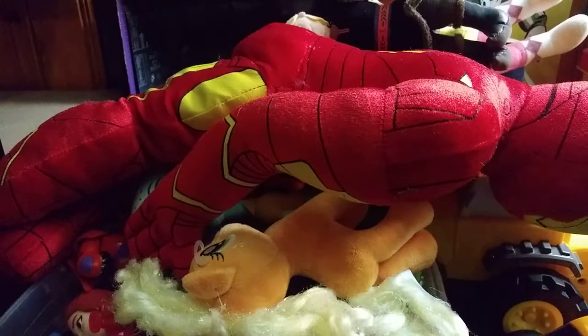Hey, what's up YouTube land? It's your boy Eddie Hill, and yes, I am home from the toy hunt, and I am finally going through everything I got on the toy hunt.